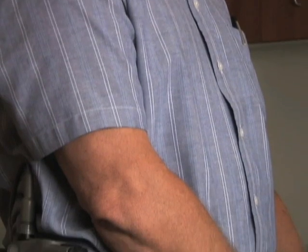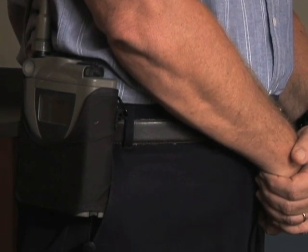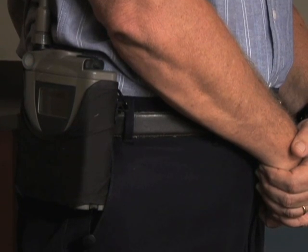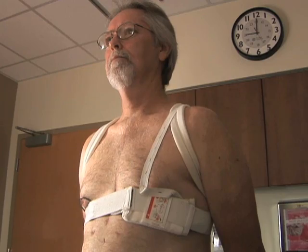Before the vest was available, Monier says doctors often did not have enough time in an emergency to judge whether an implantable defibrillator was necessary. As a result, doctors would end up prematurely implanting a device, and later data showed that not all of those patients may have needed it. In the worst scenario, a patient would sometimes lose their life because there was no alternative.